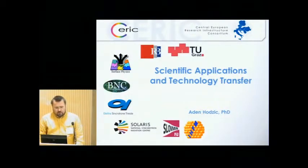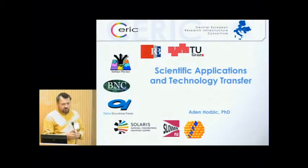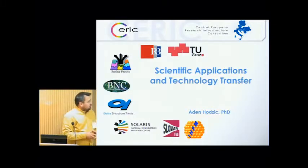My name is Aden Osdic. I'm sorry that Jana Kollar cannot be here — she's more beautiful than me — but I will bother you for the next 15 minutes. I will talk about the Central European Research Infrastructure Consortium, which we started to run on the basis of nano-analytics, and I'm responsible for technology transfer coordination in the consortium, trying to bind all the gaps between basic science and industry.